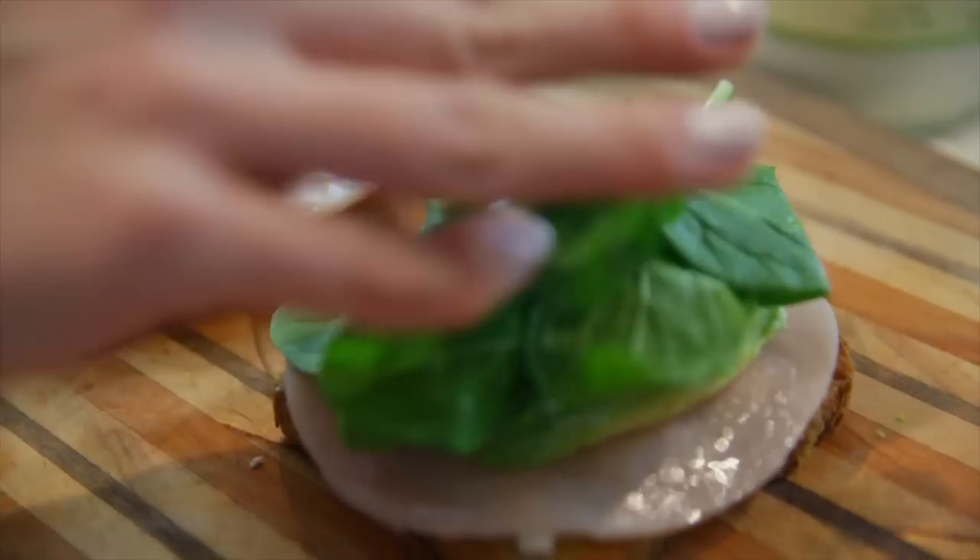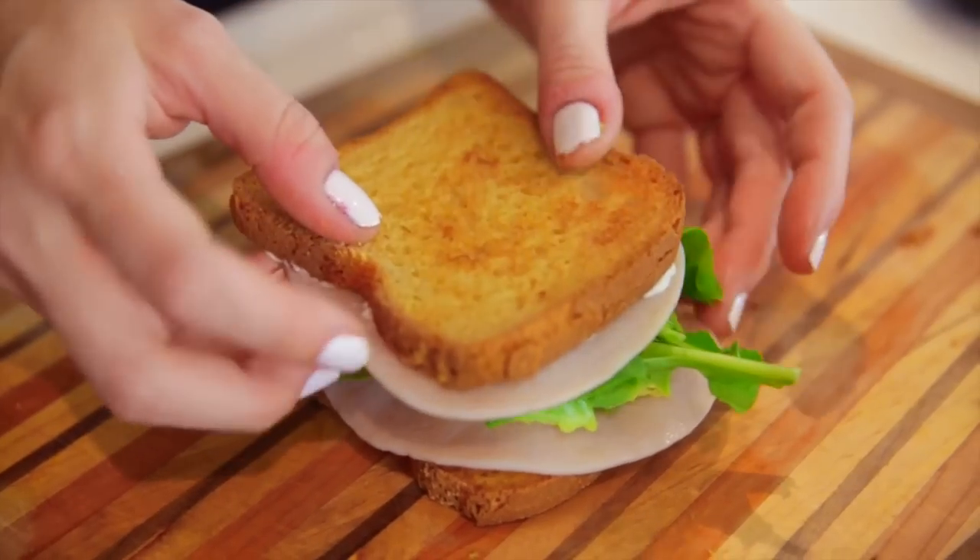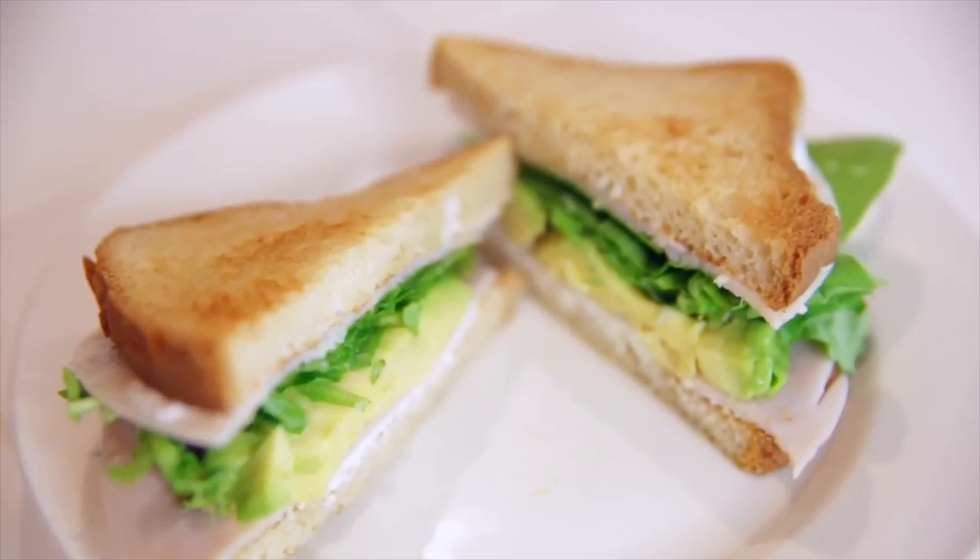Adding my arugula, and then putting the sandwich together. So, so good.